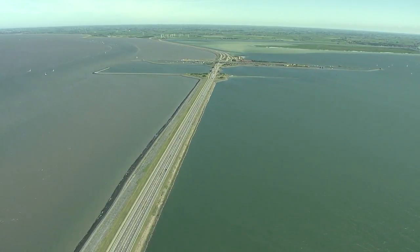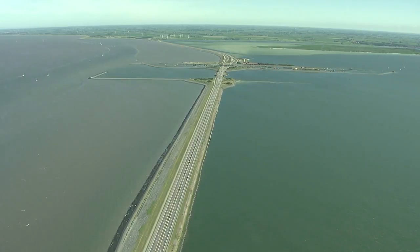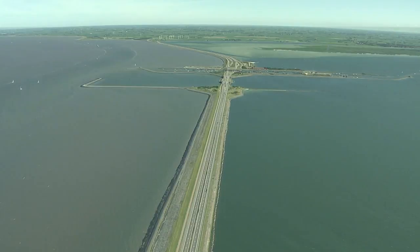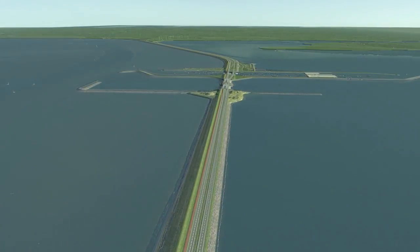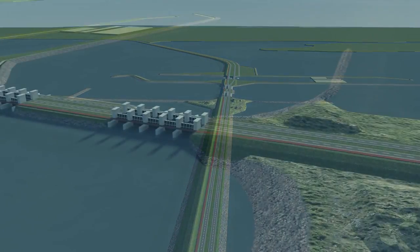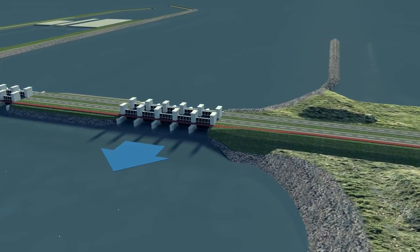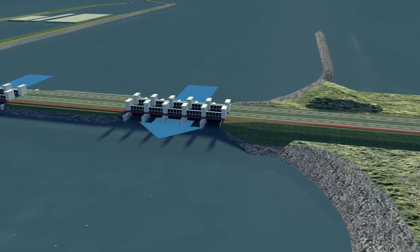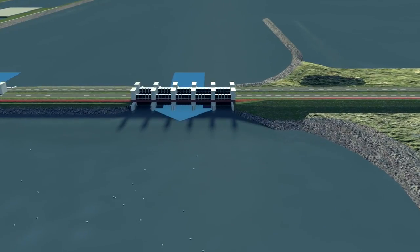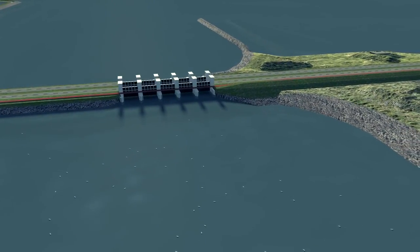Many fish species need fresh water to breed or grow up in. But since the Afsluitdijk was built, their path is blocked and they can no longer reach their breeding grounds. At low tide, excess water from the IJsselmeer gushes into the Waddenzee. The fish are drawn to the fresh water and try to swim in against the current, but they have little chance against the flow, so their migration route is blocked.